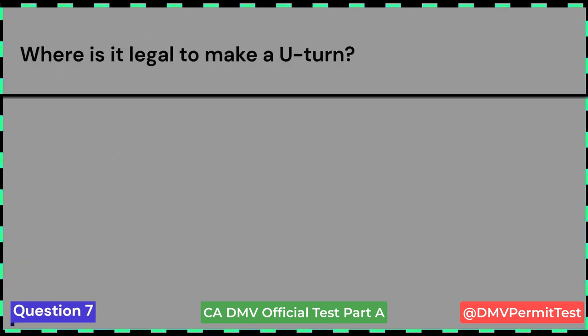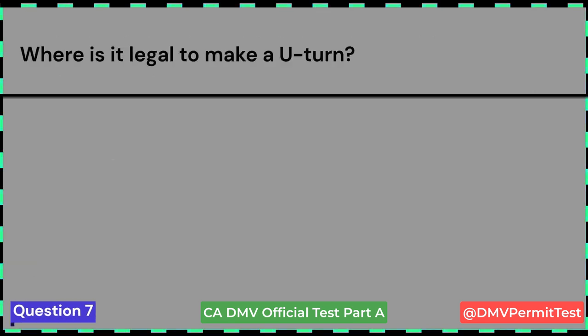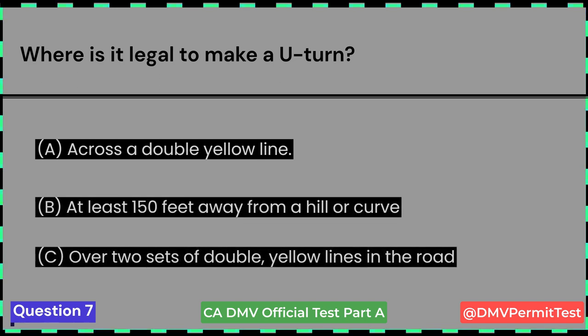Where is it legal to make a U-turn? A. Across a double yellow line. B. At least 150 feet away from a hill or curve. C. Over two sets of double yellow lines in the road. Answer A: Across a double yellow line.